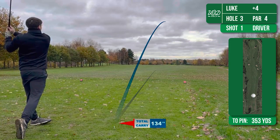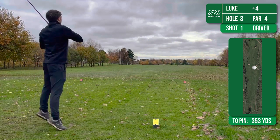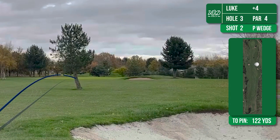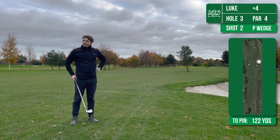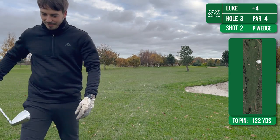On to the third then and this is another fairly straight par 4. If you keep your drive in play like I've done here, this shouldn't be too difficult to score fairly well on. It leaves me 122 yards into the pin and I've thinned this P wedge straight into the tree and it's bounced straight right. You can see what I think of that one.